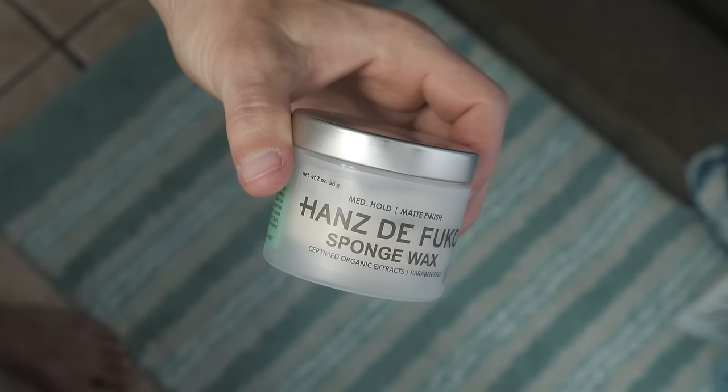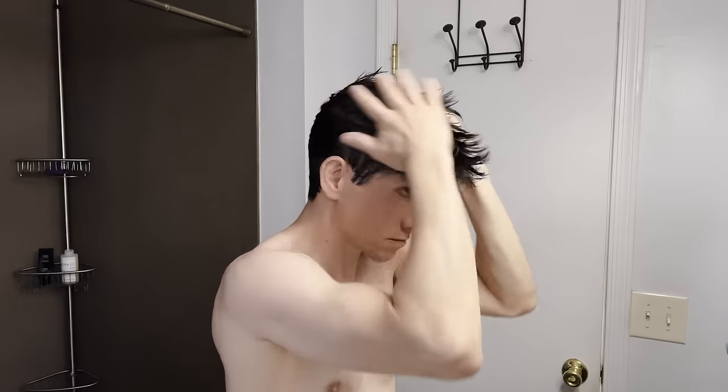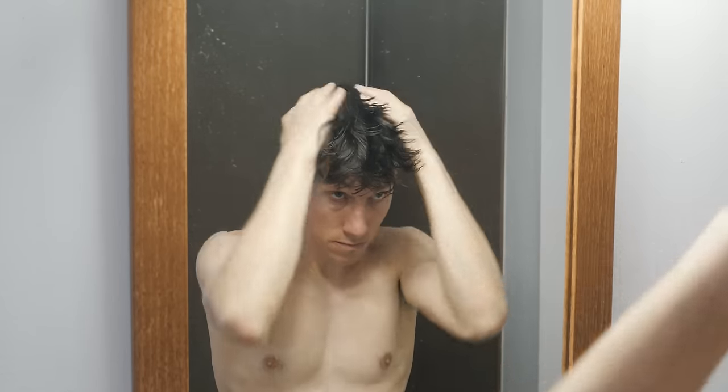Get some light to medium hold product — something with a matte finish, not like a shiny pomade. I like this Hans DeFucco sponge wax; I've been using it for a few years. Spread it all across your palms and then spread it evenly in your hair going from the back to the front. The key is you want to coat the entire strand of hair, even the back of it. If you just go from front to back, it won't actually help glue your hair down. So work it in from the back to the front, including the sides, the back, and the top. Once you have it coated, push all your hair back — spend a minute here, really get it going back, using your fingers as a comb.